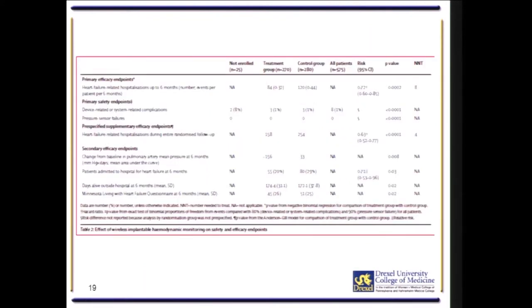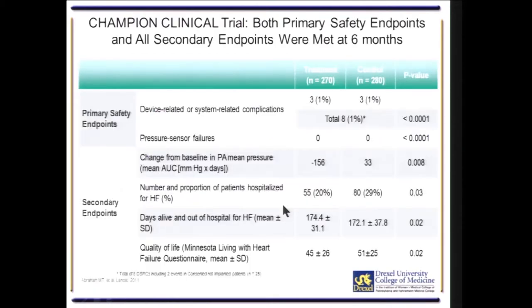Other endpoints were also positive. Quality of life was improved with CardioMEMS versus standard of care, and so was mortality. Regarding safety endpoints, there were no pressure sensor failures, and there was a very small incidence — 1% — of device-related or system-related complications.